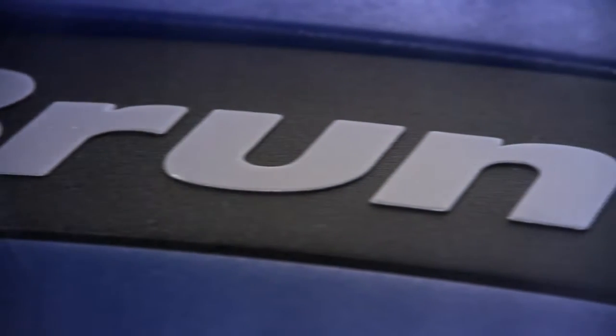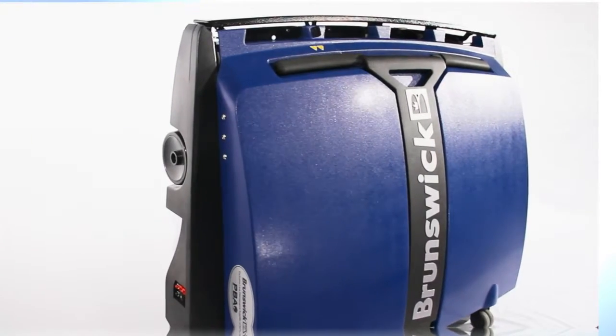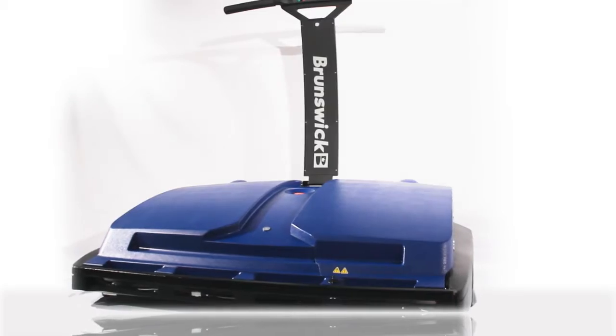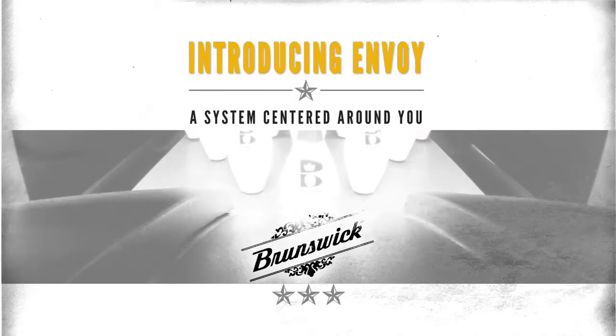Since 1890, Brunswick has been a leader in bowling products. Today's no different. We're proud to introduce the next generation in lane maintenance: the all-new Brunswick Envoy featuring Direct Plus conditioning. The Envoy is a game-changer that'll take your lane conditions and your bowler satisfaction to the next level.